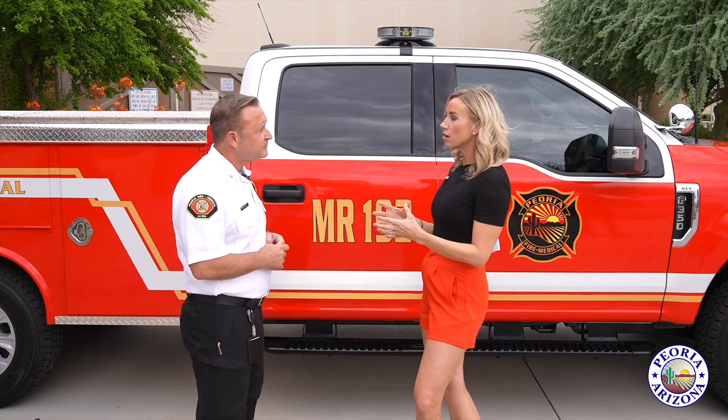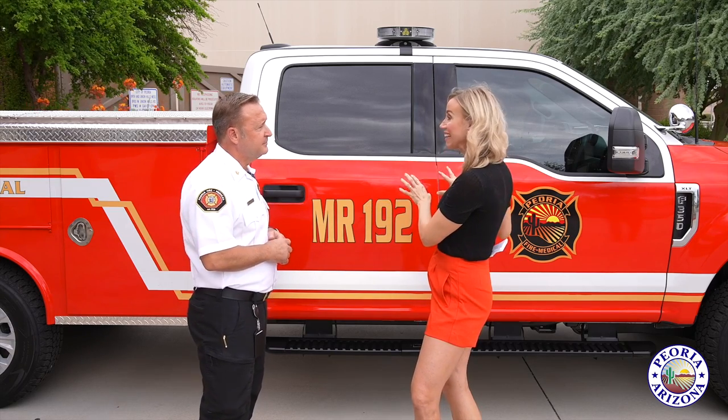So we need help getting to all those medical-related incidents. A lot of medical calls means that putting something like this in service would help lower response times — that's one of the goals — creating better customer service when the public calls at a time of need.